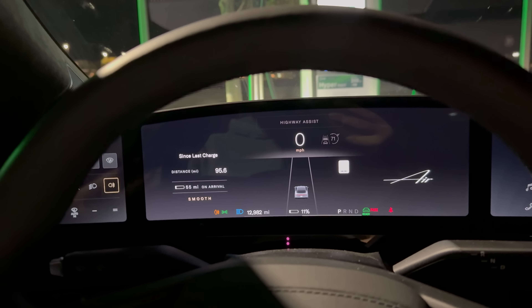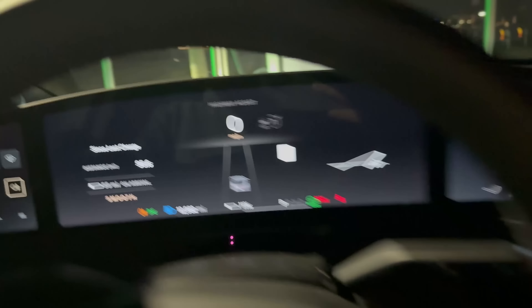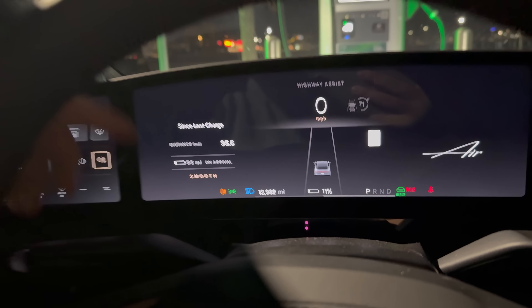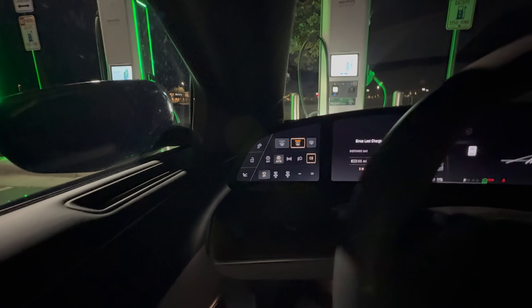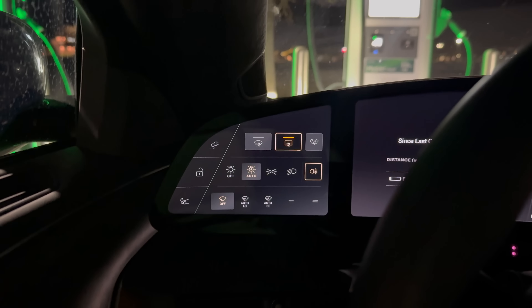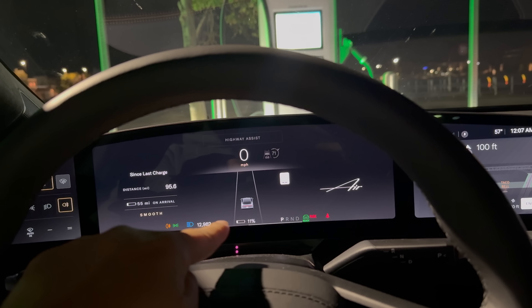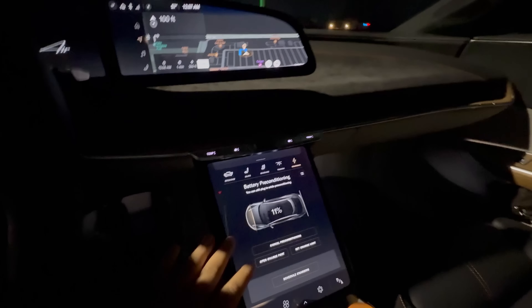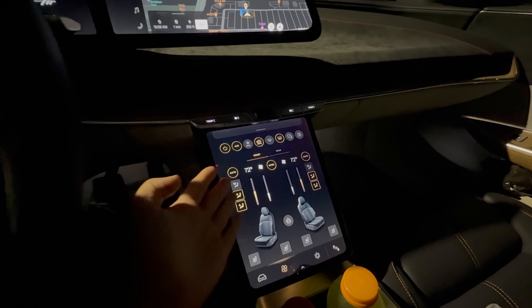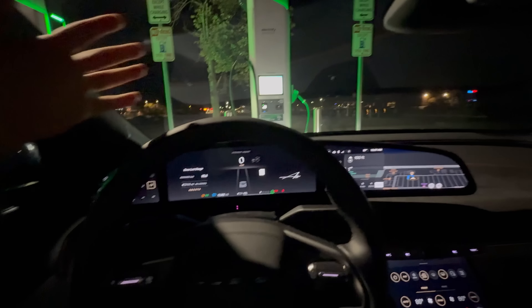I've got climate control running, I've got the rear fog on, high beams on — everything on to put as many loads on the car as possible — to pull it down to 10%. We'll wait for hopefully just another couple minutes for it to go from 11 to 10, then shut off all loads, get the car charging, and set the climate control to a normal comfortable 72 on auto.